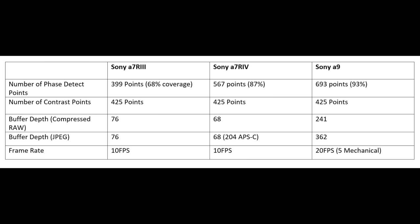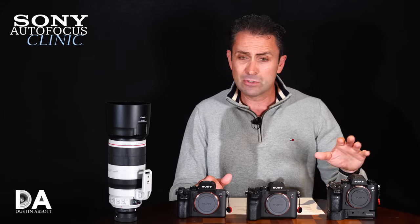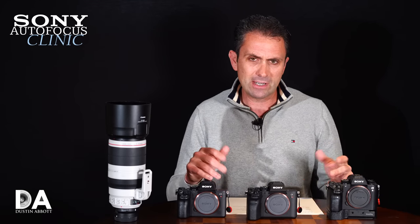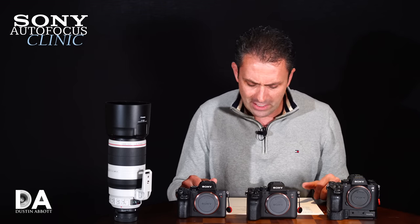Going from 399 points on the A7R3 to 567 points on the A7R Mark 4, coverage jumps from 68% to 87% — almost all of the height is covered, and around 74% of the width. Moving up to the Sony A9, it has 693 AF points with 93% sensor coverage. Interestingly, the A7R3 already had a very similar AF system to the A9, though as we'll see it falls off when it comes to buffer depth. All three cameras share 425 contrast AF points.